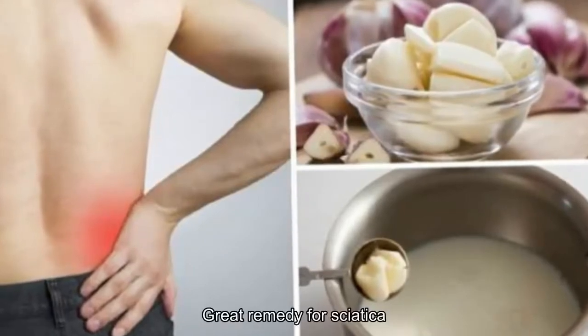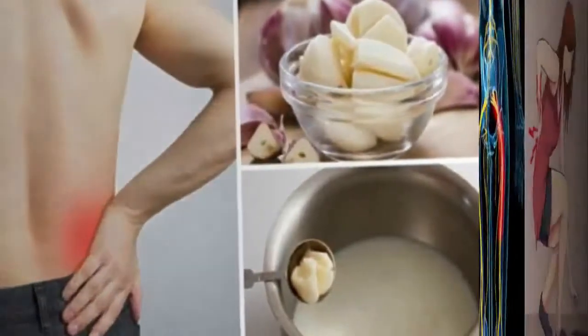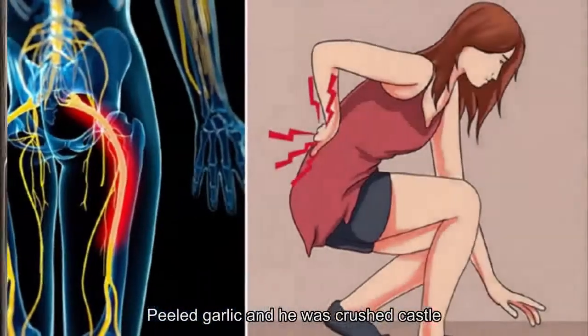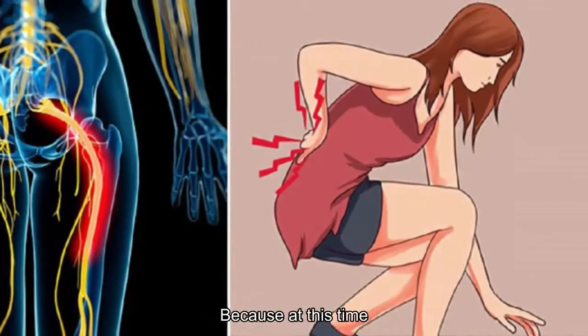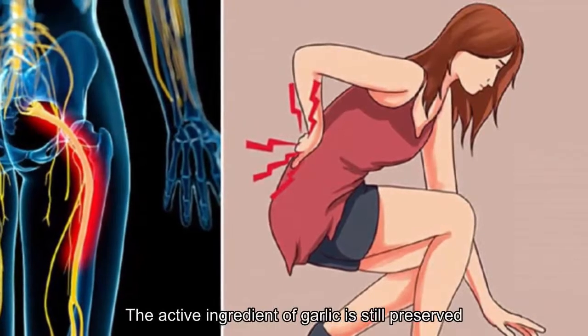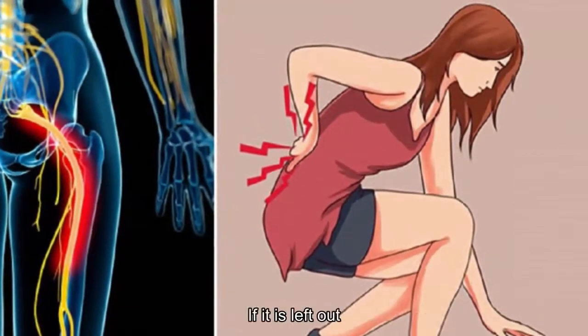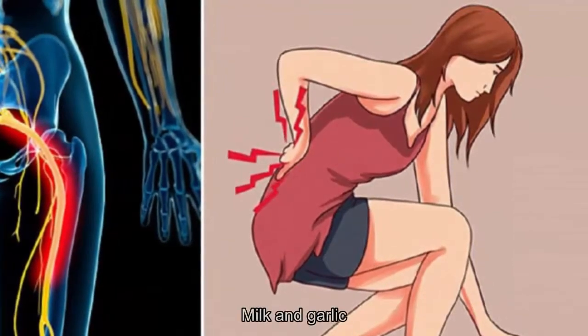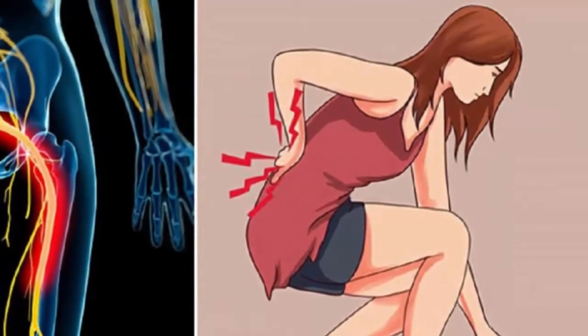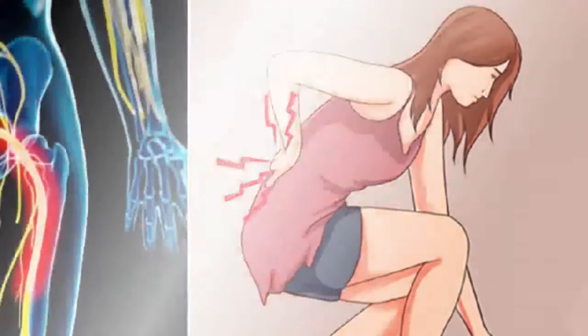Peel the garlic and crush it using a pestle. After grinding, it is recommended to use it immediately because at this point the active ingredients in garlic are still preserved. If left out, it will lose its effectiveness. Pour the water, milk, and garlic into a pot, then place the pot on the stove to boil.